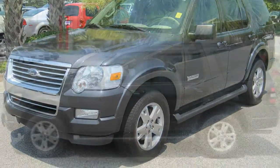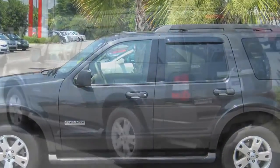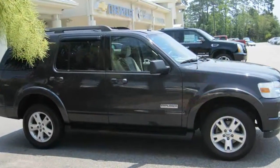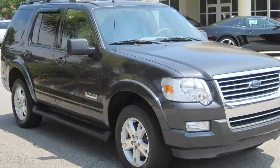This 2007 Ford Explorer has just arrived at Coastal Chevrolet, Cadillac, and Coastal Nissan. It's loaded with great features such as third row seating, running boards, rear air conditioning, MP3 stereo playback, and its bold styling will look great wherever you go.